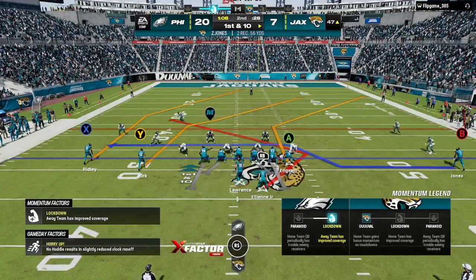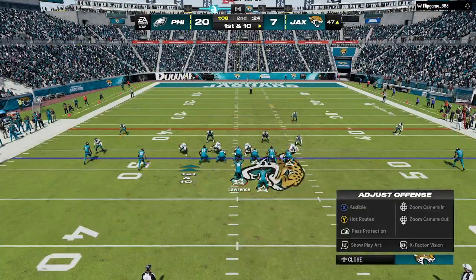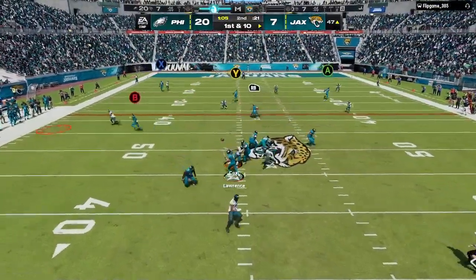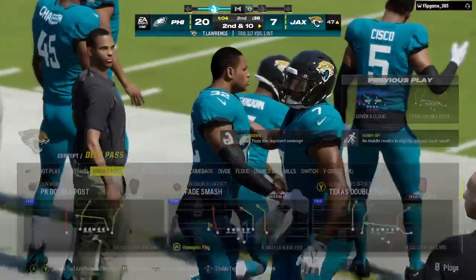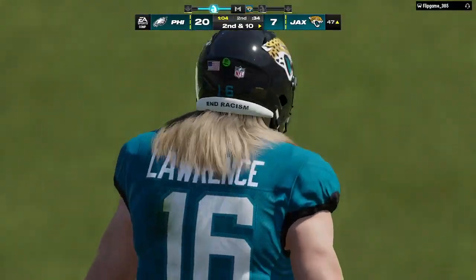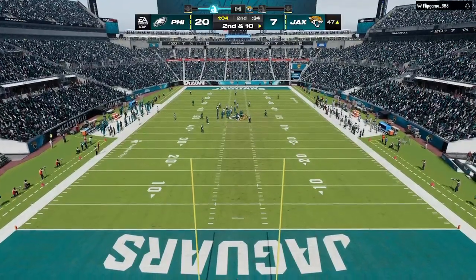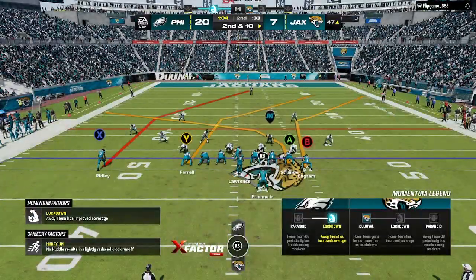The line of scrimmage moves all the way across the 50 as they come up first and 10. Lawrence will throw — and this will be incomplete. Physical play on the football and it's second down. The incompletion on first and 10 — not the worst thing in the world. It actually gives them a chance to regroup, relax just a little bit, huddle up, talk it over, then continue their drive. Second and 10.